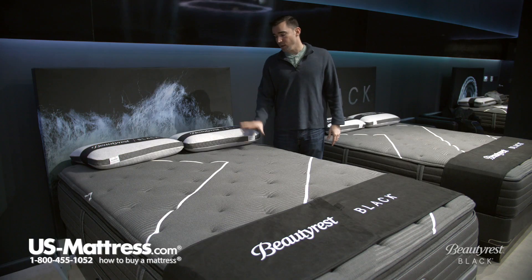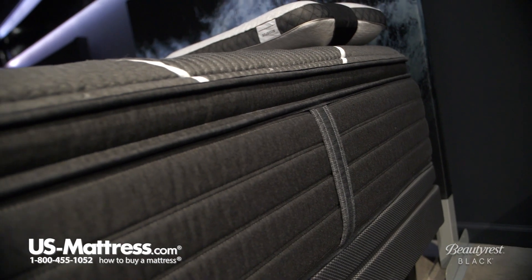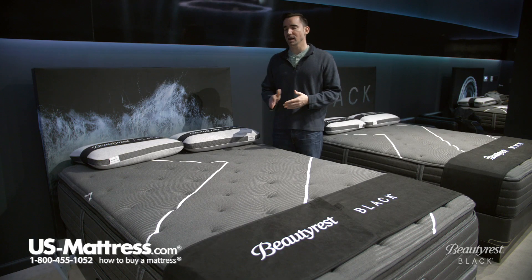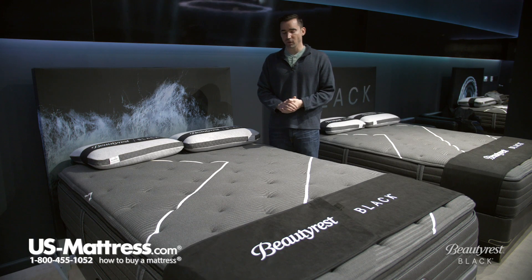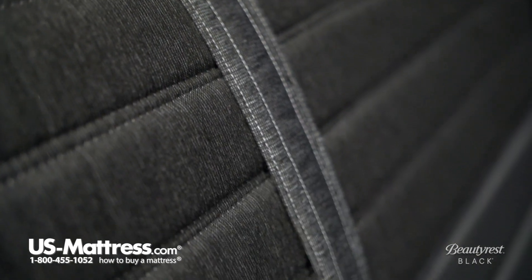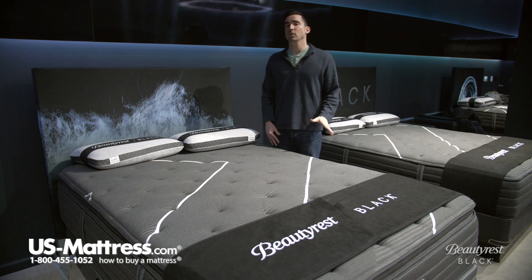Last but not least, there are fully functional handles which make moving this mattress very easy. I would definitely recommend rotating it about once every three months or so for the first year. This is going to make sure that your comfort layers wear evenly and set yourself up for a nice long ten-plus year comfort life. But if you ever need to move the mattress to relocate or to move to a different bedroom, you're going to be very thankful that these handles are there.